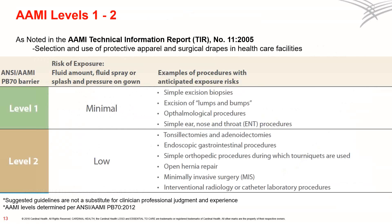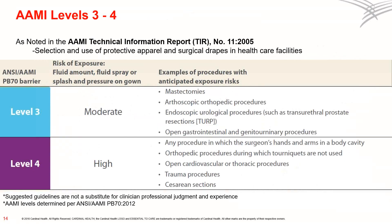Let's dig a little deeper into the details. Level 1 is recommended for situations when there's minimal risk of exposure, such as during a simple excisional biopsy. Level 2 is for low-risk procedures such as tonsillectomy and adenoidectomies. Level 3 is for moderate risk situations such as mastectomies, arthroscopic orthopedic procedures, and open gastrointestinal and GU procedures. And level 4 is for the highest risk procedures, including any time the surgeon's hands and arms are in the patient's body cavity. Examples include open cardiovascular procedures, thoracic procedures, trauma procedures, and as previously mentioned, cesarean section.